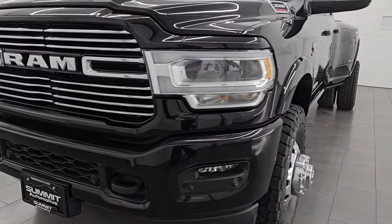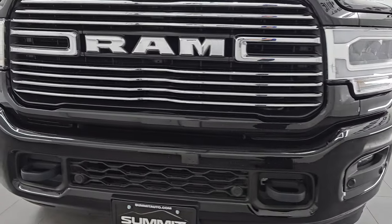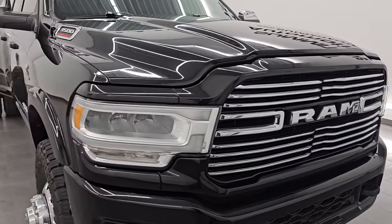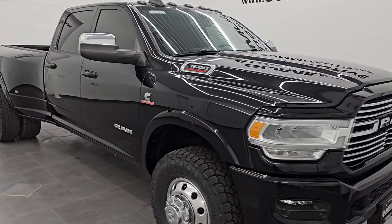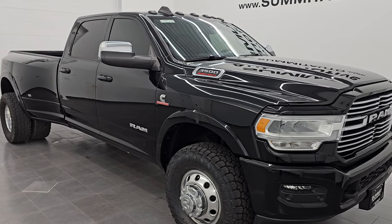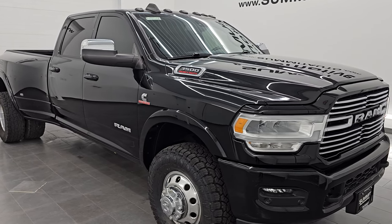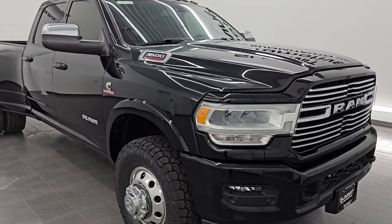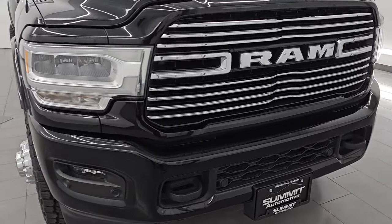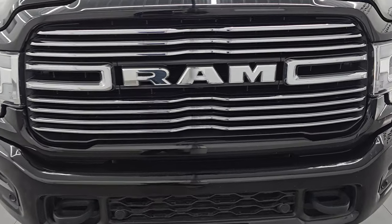It is paired up with the 6-speed 68 RFE automatic transmission. This one also has the 50-gallon fuel tank. This truck has been fully safetied and inspected by our service shop per the state of Wisconsin inspection process. It has a fresh oil and filter change. All the fluids have been checked and topped off and this truck is 100% ready to go. This is a one-owner clean title history, clean CarFax from all the way down in Louisiana.